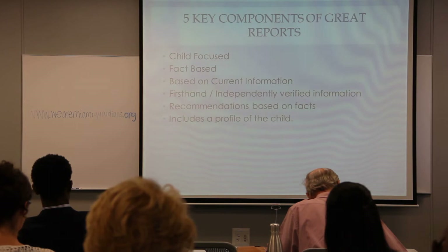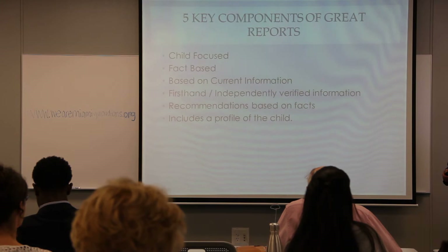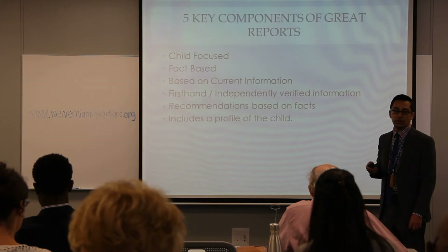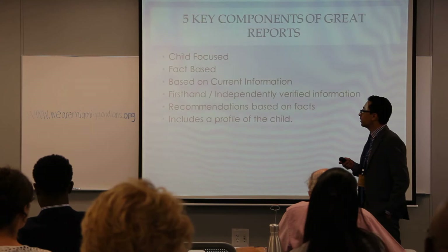Five things make a really good GAL report. First, it has to be child-focused — keep the focus on the child and tie all issues, such as problems with the parent or placement, to how they affect the child. Second, it has to be fact-based — the more factual information you have, the more powerful your report will be. Third, it must be based on current information relevant to what's happening right now.